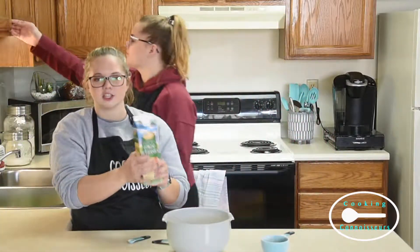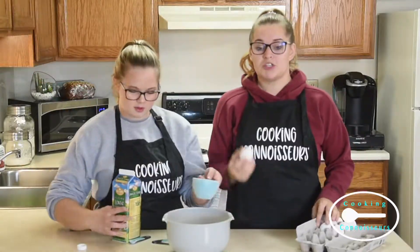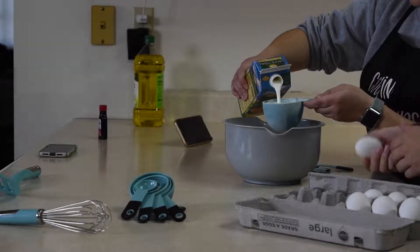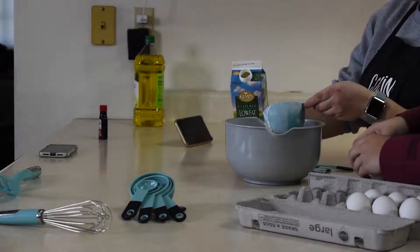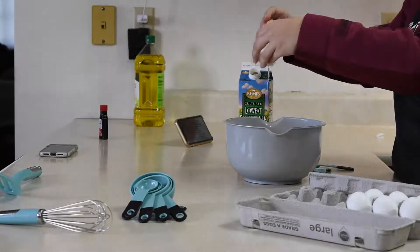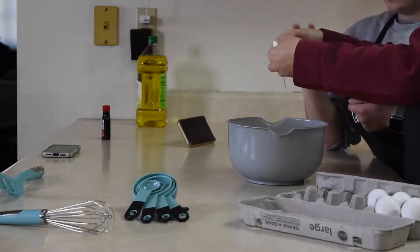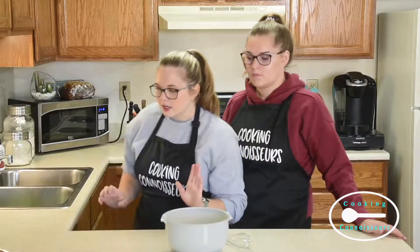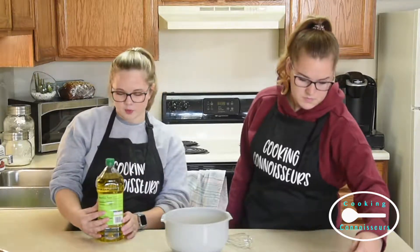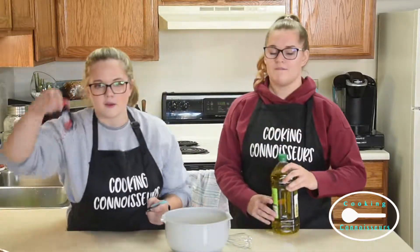And now the secret ingredient — one cup of buttermilk. And while she does that, I'm going to do two egg whites. One cup of buttermilk. Now it is one tablespoon of cooking oil and a half teaspoon of vanilla.